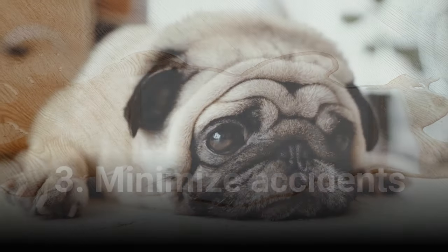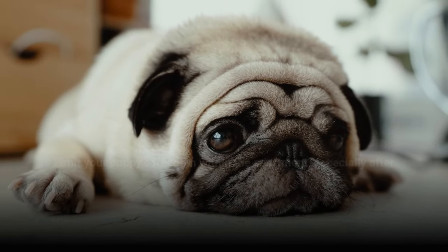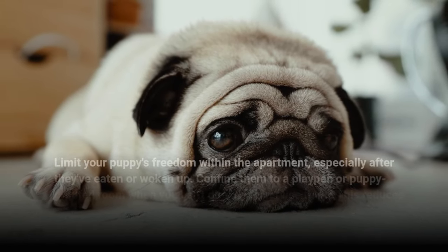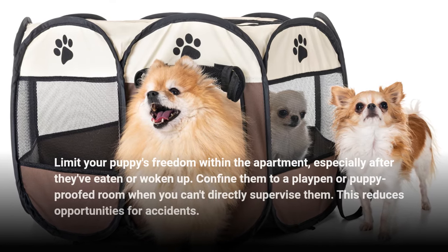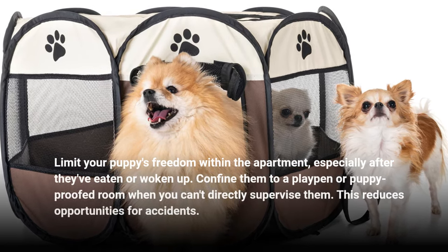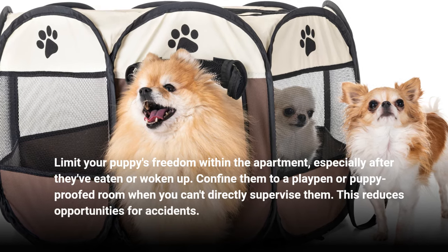3. Minimize Accidents. Limit your puppy's freedom within the apartment, especially after they've eaten or woken up. Confine them to a playpen or puppy-proofed room when you can't directly supervise them. This reduces opportunities for accidents.